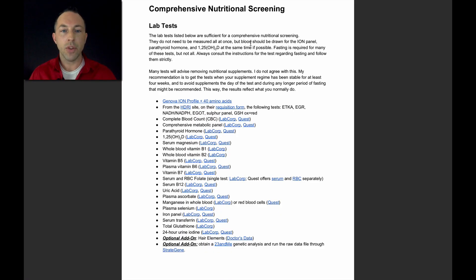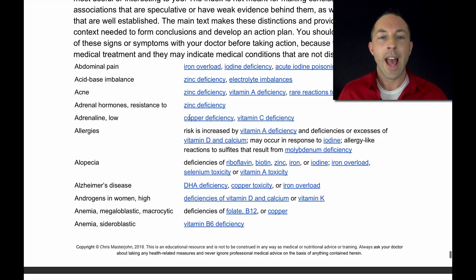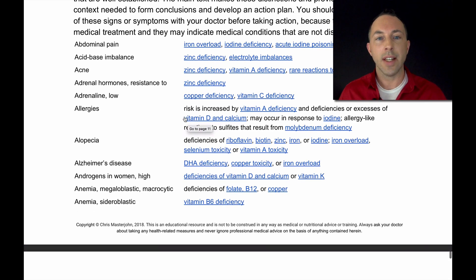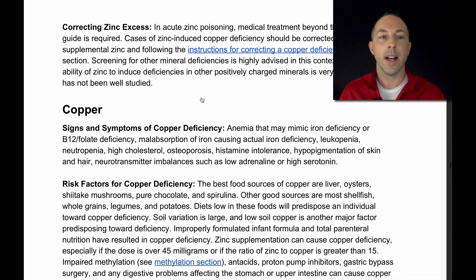There are a few reasons that this is called a cheat sheet. First of all, if you take the comprehensive approach and do a comprehensive nutritional screening, all of the lab tests you need are listed on one single page, and all of them are hyperlinked to go exactly where you need to go to order those tests. The index of the signs and symptoms of nutritional imbalances has over 178 entries in alphabetical order, and each entry not only lists the nutritional imbalances that might be associated with that sign or symptom, but it hyperlinks you so that with one click you can go exactly to the place in the guide that you need to read.